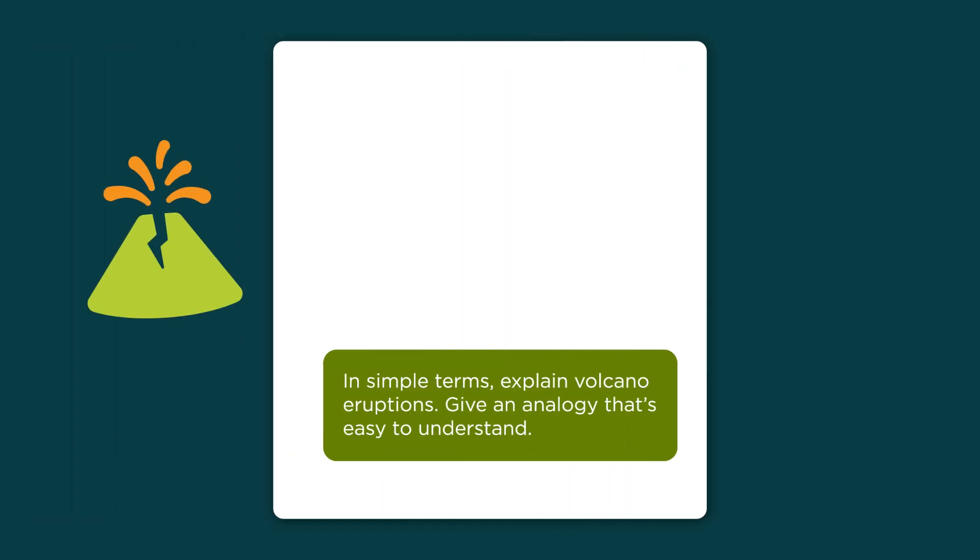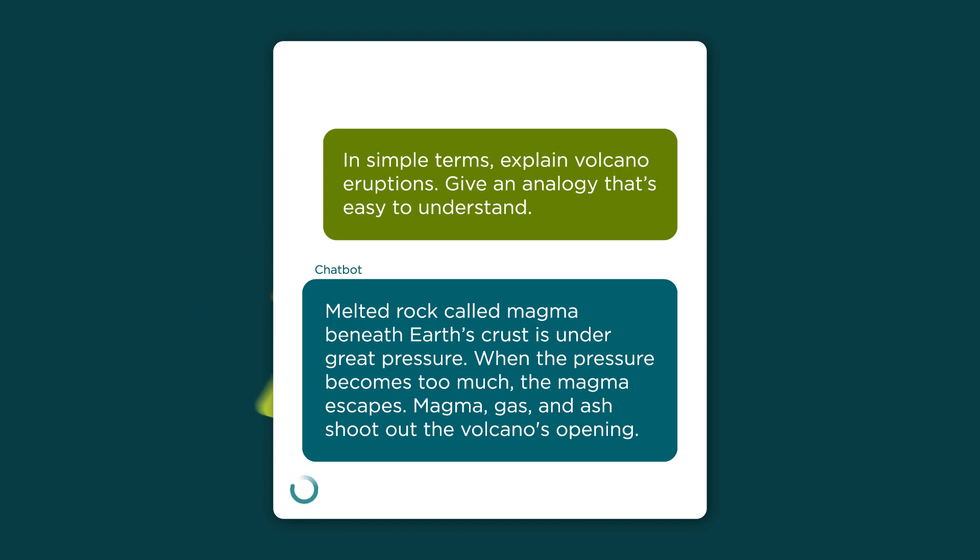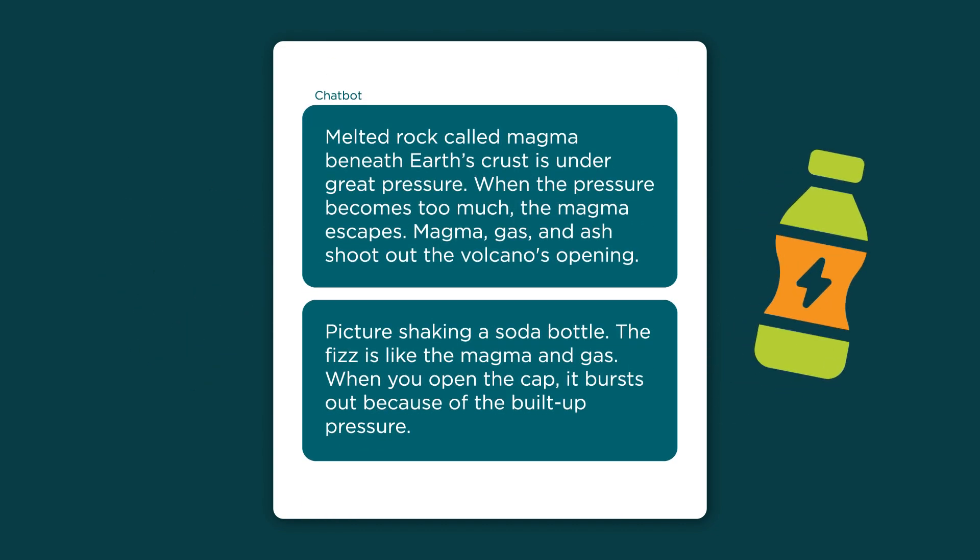For example, I asked an AI chatbot to tell me how a volcano erupts. First, the chatbot explained the basic concepts for me. And this analogy of a shaken soda bottle helped me picture what's happening during an eruption. You can always ask for more or less detail or different examples.